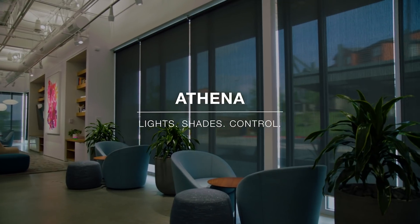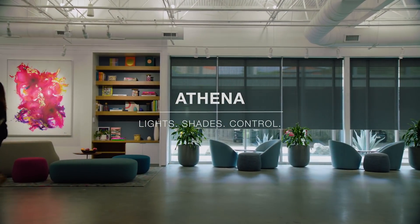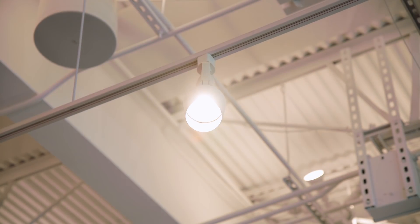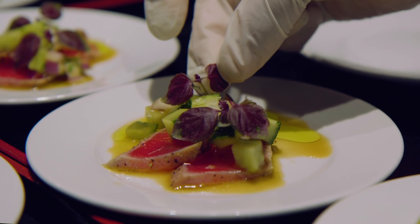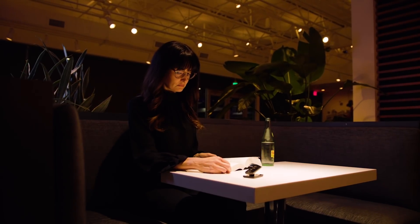Introducing Athena, the all-in-one lighting and shading solution that brings the magic of light to everyday moments. Athena powers next-level lighting experiences for a broad variety of applications, whether intimate restaurants, boutique hotels, and a host of other work and lifestyle spaces.